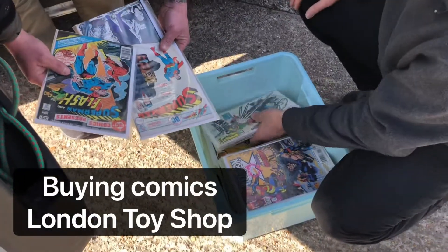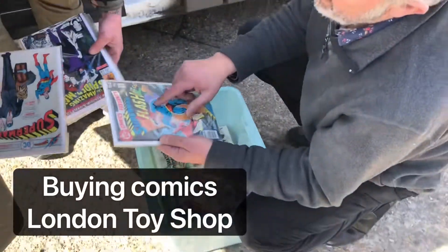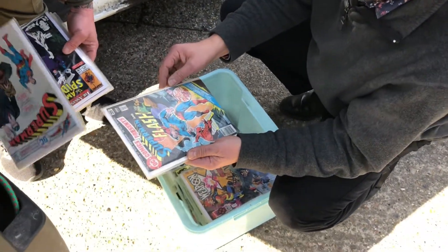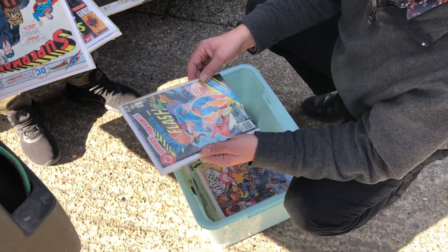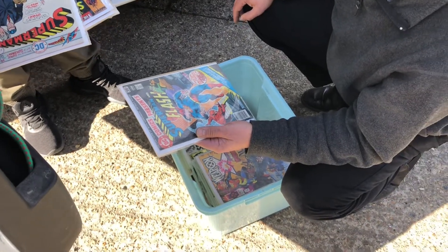I don't know where I got them from, even. So that's the first one of Superman Comics Presents — seventies, that one. It's quite a nice cover, isn't it? I'm a tattooist as well. I do a lot of drawing. I've always cherry picked them for the covers.